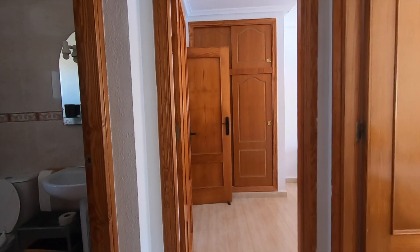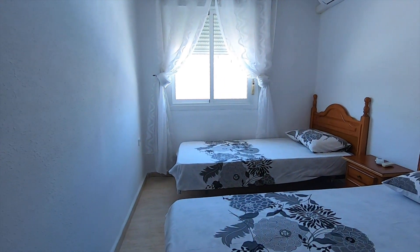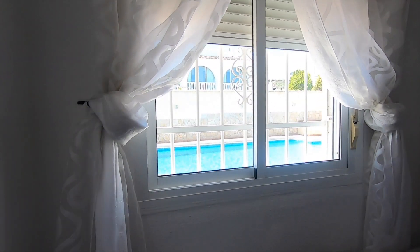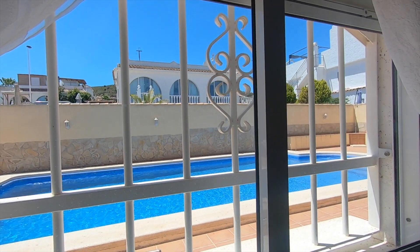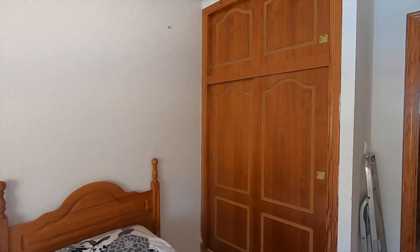So we go into the first bedroom, which would be the guest or spare bedroom. We've got two single beds in there at the moment, and another view out to the pool. You can get up in the morning and jump out into your own pool — look at that! Just above the bed you've got the air-con machine, and there's also a built-in wardrobe.